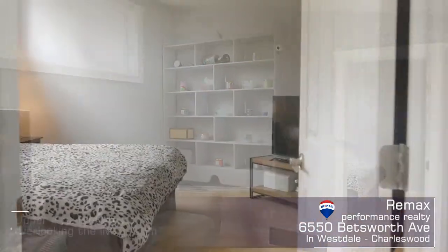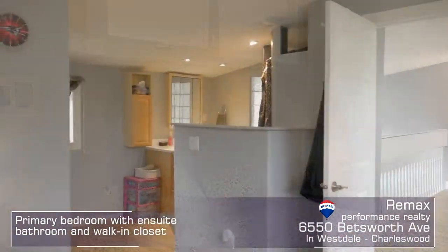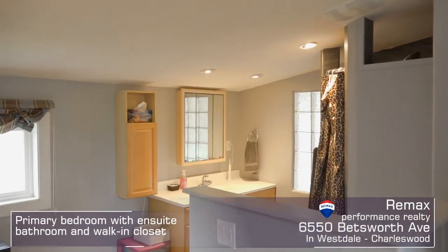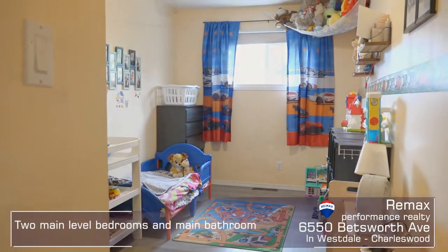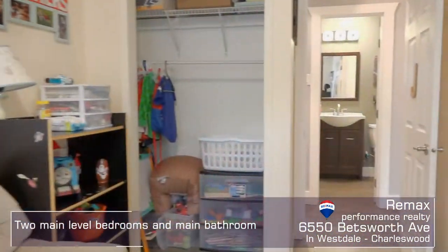The upstairs primary bedroom suite is spacious and features vaulted ceilings, a three-piece en suite, and a fabulous walk-in closet. On the main floor, you'll find two more very large bedrooms and a fully updated four-piece bath.